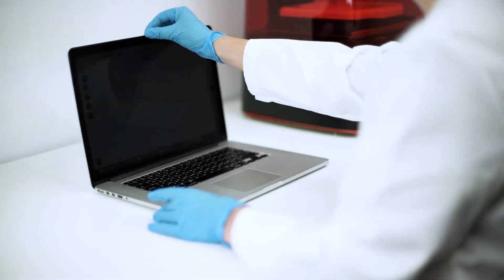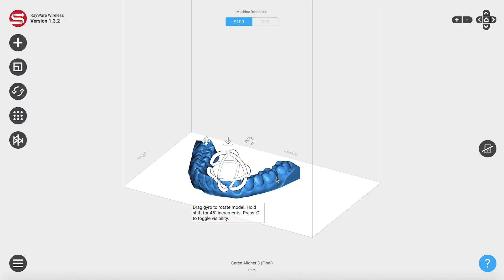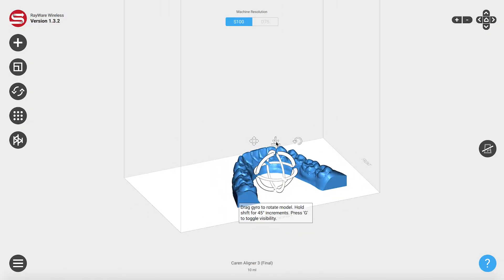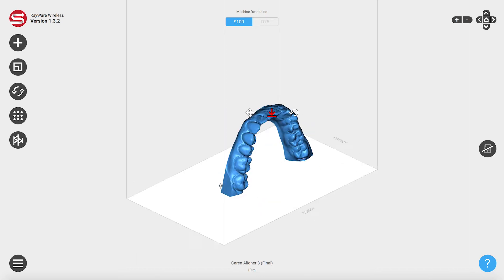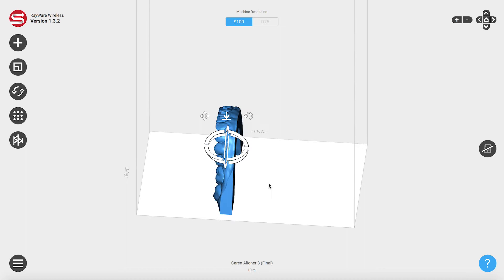3D printing technology, 3D scanning, and 3D design technology should definitely be taught in dental school. We are in a very rapidly growing era of technology, so the next generation of dentists — for them this might just be the norm. For us, we're just getting into it.